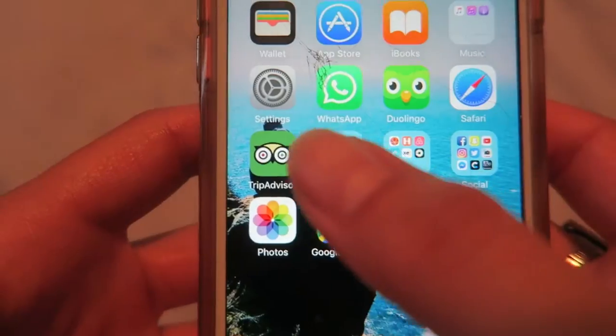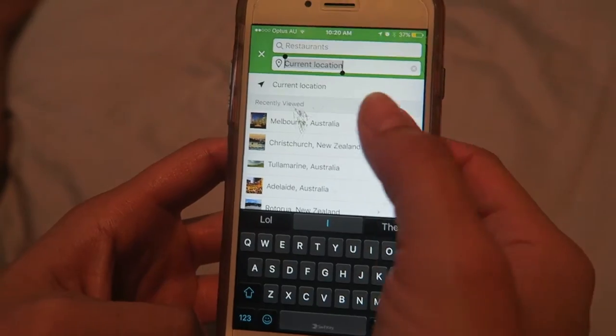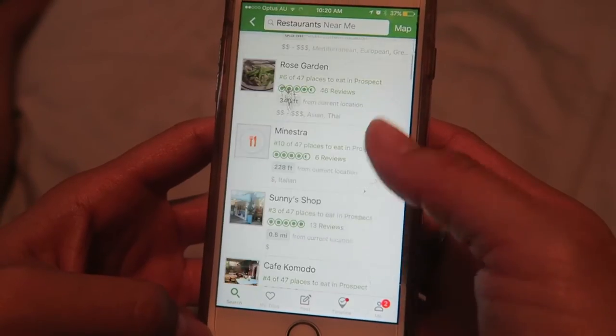The next app is TripAdvisor. Yelp isn't available in New Zealand or South America, so TripAdvisor is almost the international equivalent of Yelp for us. It's one of those important apps to have on your phone — the best place to get a gauge of where you're going based on what people say. You can also get tips on tours and pricing, like whether it's better to buy a tour when you arrive or book through an agency.